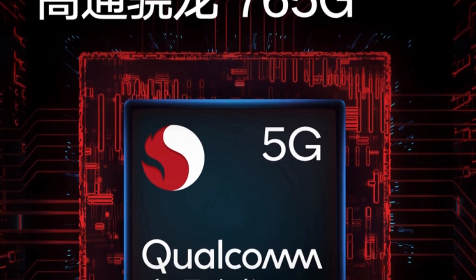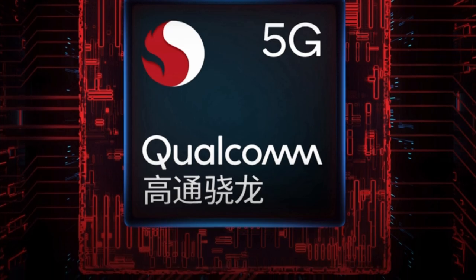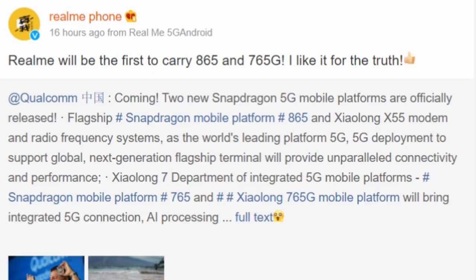This might make the K30 the first phone to launch with this SoC, but Realme has also announced that it would be one of the first to launch a phone with Snapdragon 765G. While we still don't know when the Realme X50 5G is launching, the company would have to launch it before the 10th of December to become the first with Snapdragon 765G.